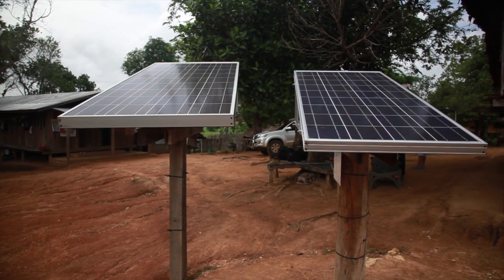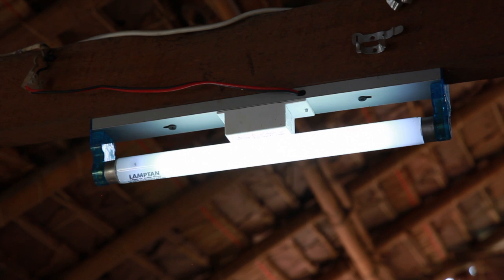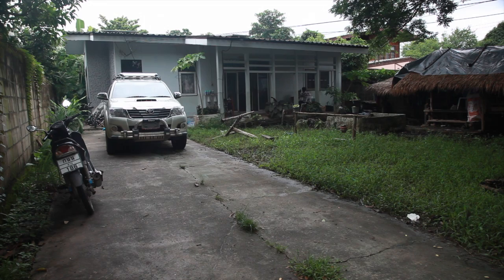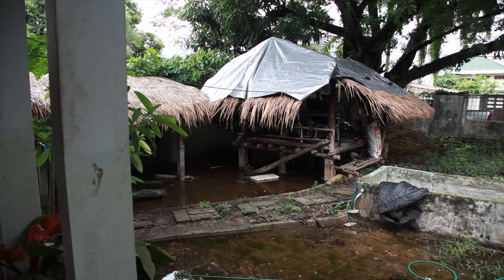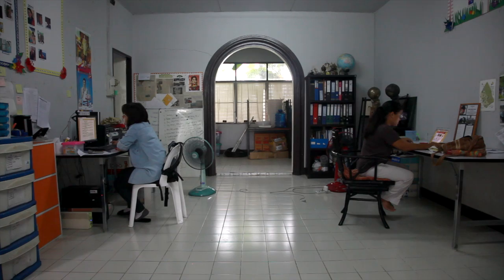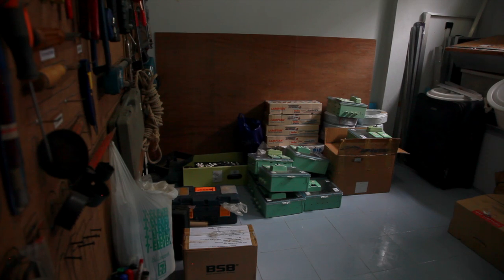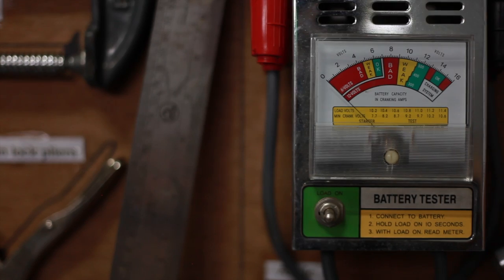The Border Green Energy Team started in 2005, and we focused on bringing renewable energy technology into remote areas along the border of Thailand and Burma. Two technologies that we focused on when we started were solar and microhydro. Since then, we've been doing these technologies and also training on other technologies, like small-scale biogas systems.